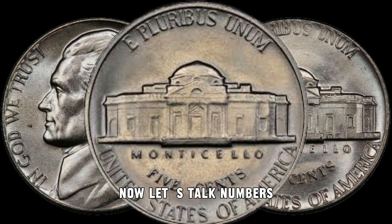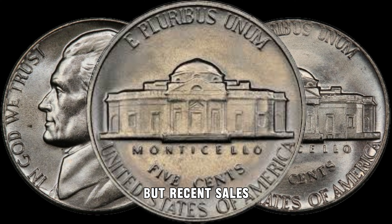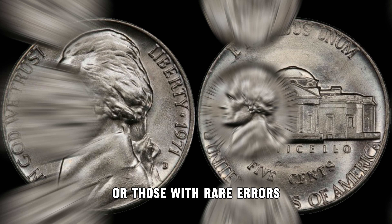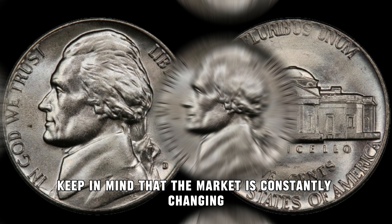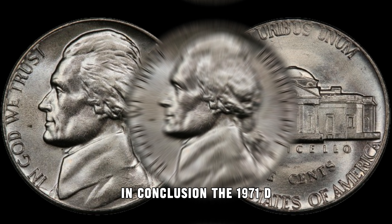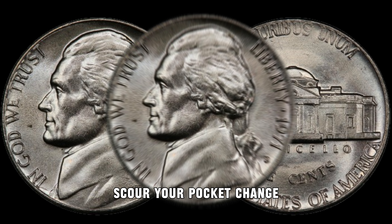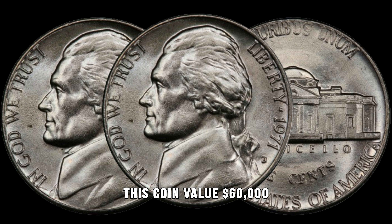Now, let's talk numbers. The market value of the 1971 D Jefferson Nickel can vary, but recent sales and auctions indicate a growing interest in this coin. Some collectors are willing to pay top dollar for well-preserved examples or those with rare errors. Here are some recent auction results to give you an idea of the potential value — keep in mind that the market is constantly changing, so it's essential to stay informed. In conclusion, the 1971 D Jefferson Nickel is a coin that deserves a closer look. Check your coin collection, scour your pocket change, and who knows — you might just find a nickel that's worth more than you think. Finally, this coin's value is $60,000.